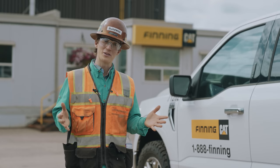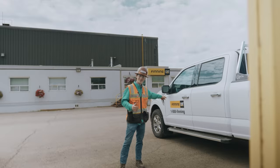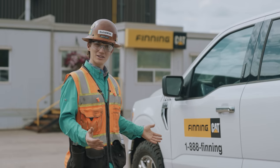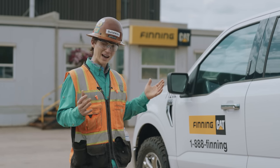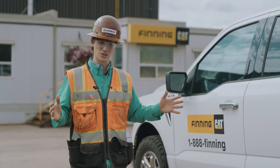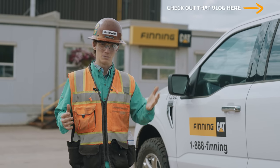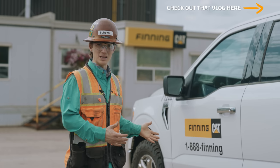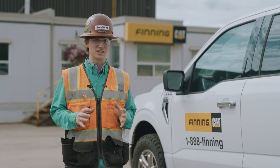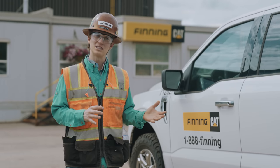Today we're visiting Finning Cat, one of the world's biggest — if not the world's biggest — Cat dealer. They're on multiple continents, an absolute behemoth, and they support all of the mines at the oil sands. We saw some equipment working out in the mine, but Finning is the company that makes those things go round. Today we're visiting the Makai facility where they build new 797s and rebuild 797s.